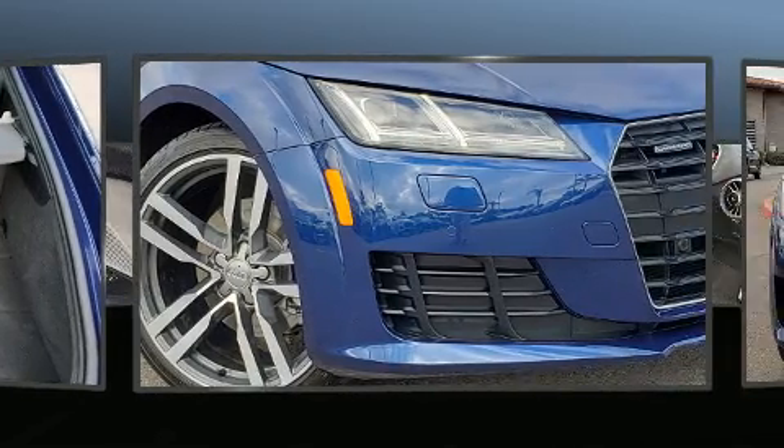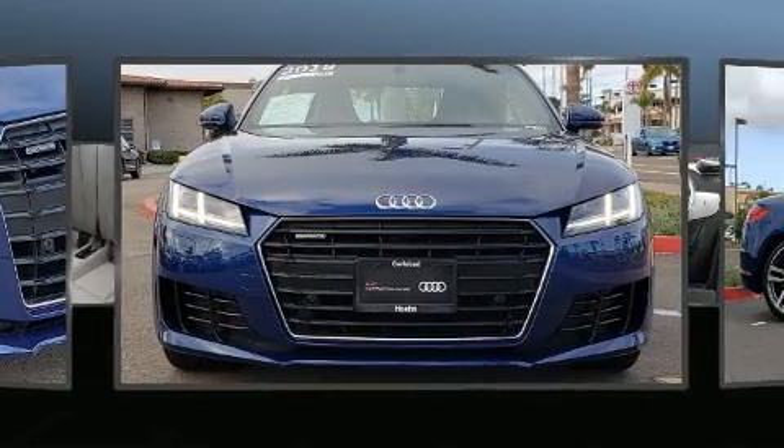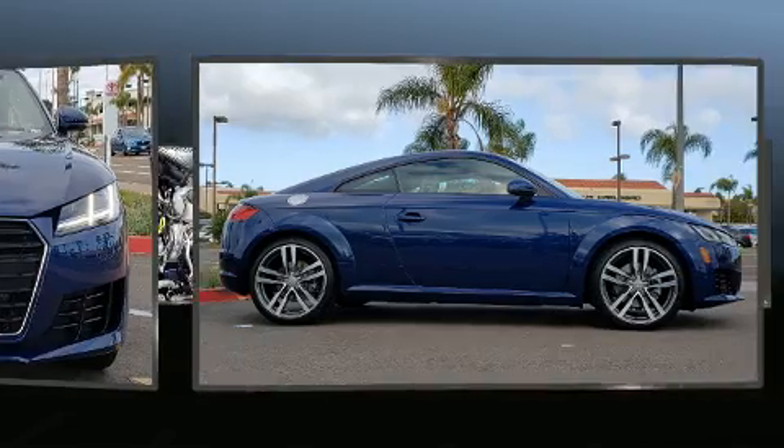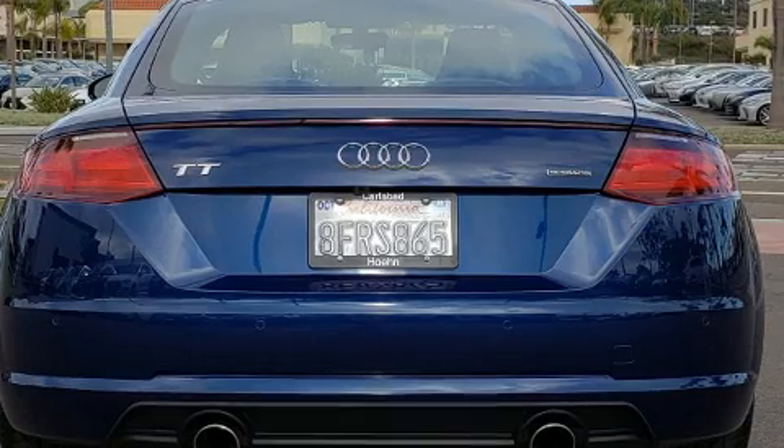Audi infused the interior with top-shelf amenities such as power front seats, rain-sensing wipers, and power windows. Everything is where it ought to be, from the dashboard controls to the door locks and window controls.